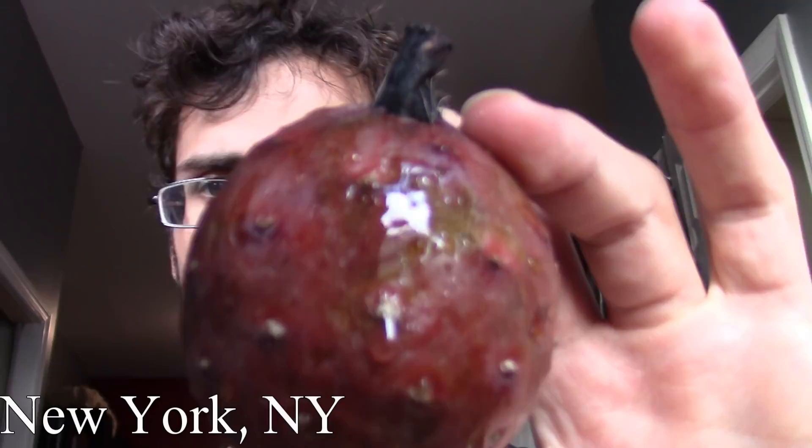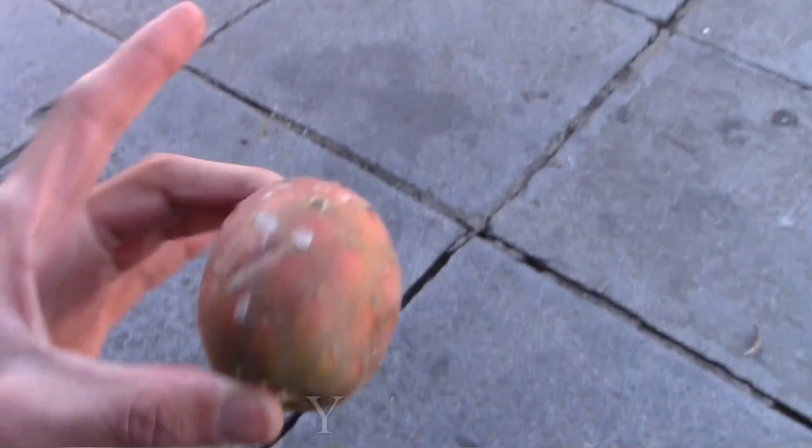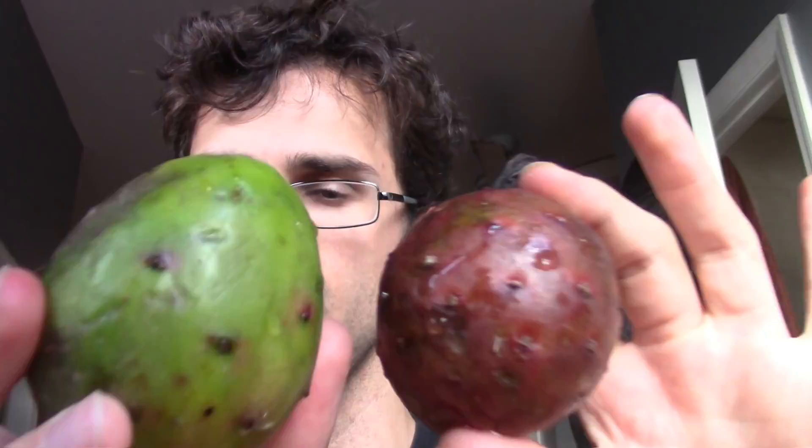What I have right here is a cactus fruit that I've never seen before. This is obviously very different looking than the prickly pears I've had in the past. Here's also a green one. I'm pretty sure this is probably just not ripened all the way, and I believe these are the same variety, but might be wrong. I'm not entirely sure what this is, like what the species is.